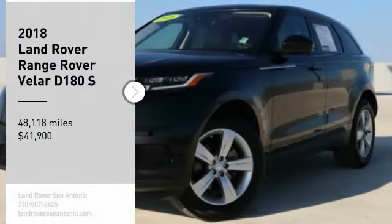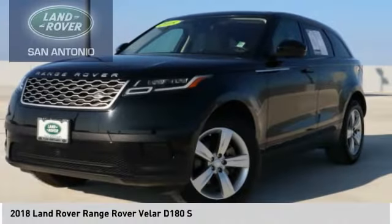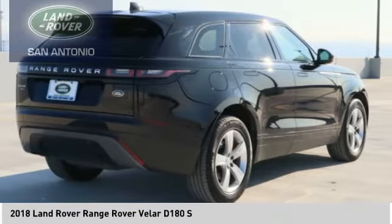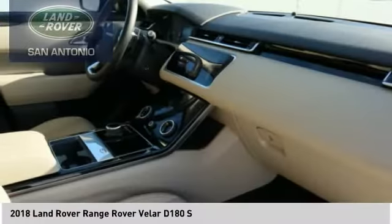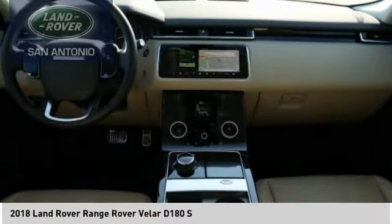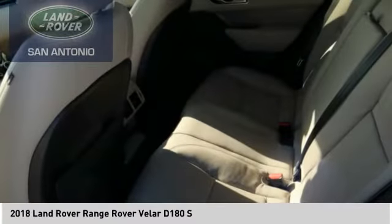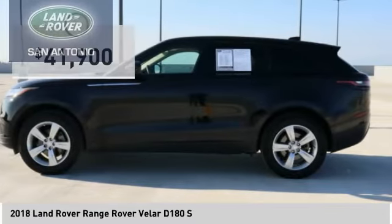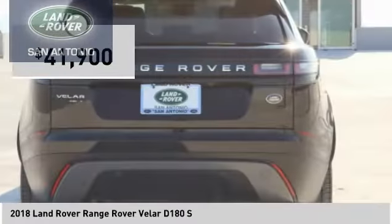Looking for the right vehicle? Check out the 2018 Range Rover Velar. The Range Rover Velar is a perfect blend of design, technology, and performance. This glamorous SUV will turn heads, but will also give you all the functionality you'd hope for in an SUV, and is priced below $45,000.